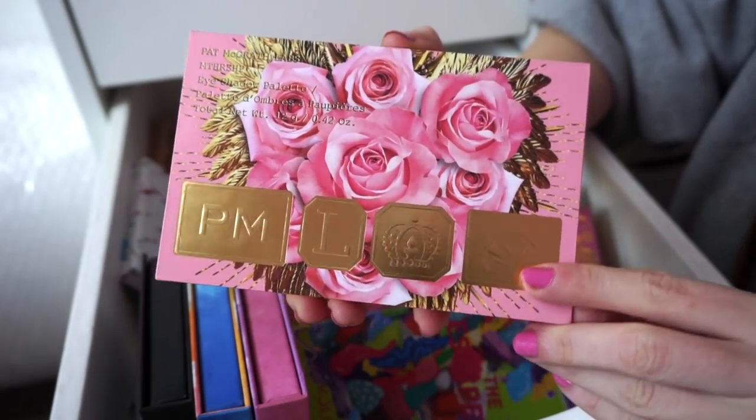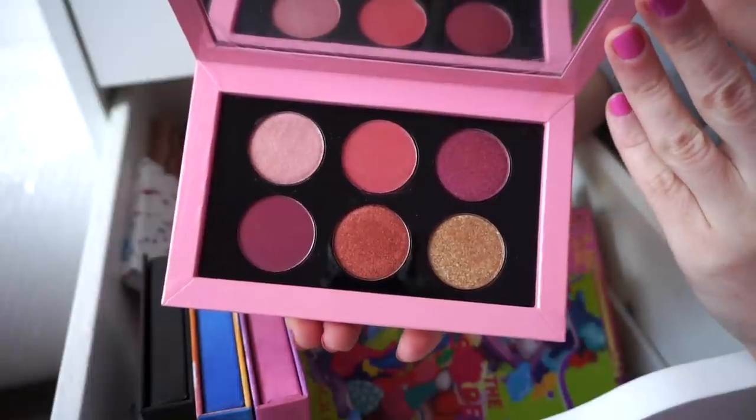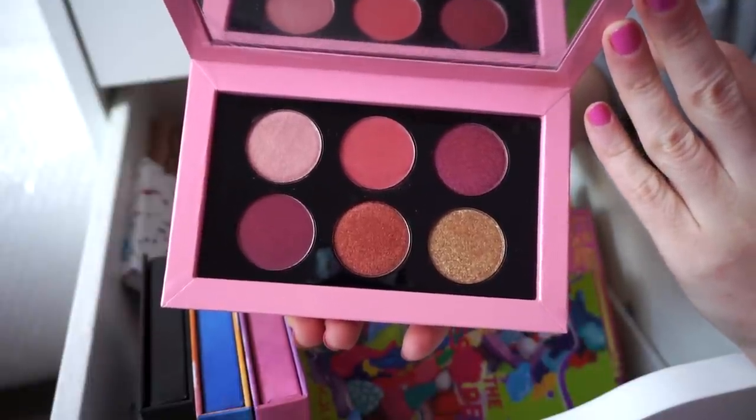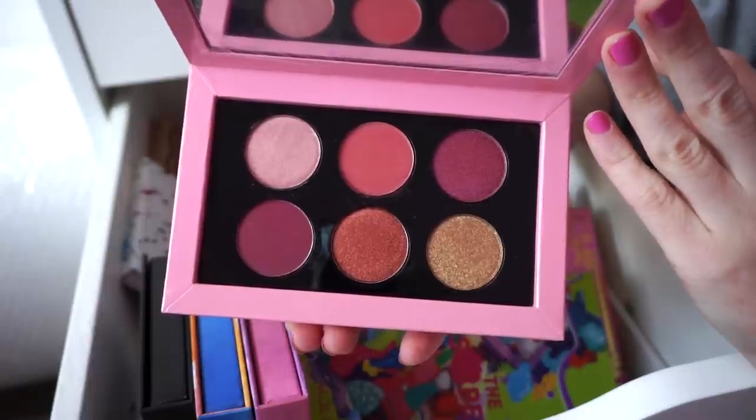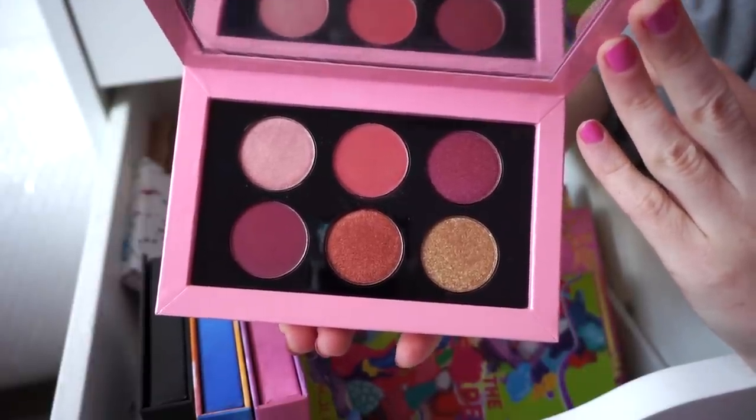Next I have one of the Pat McGrath palettes. This one has six shades. I don't tend to use it way too much — I like that it's more of a rosy tone palette and I do gravitate towards those colors generally, but I just haven't given it as much love as I'd like. Still really pretty though.